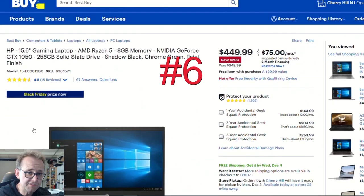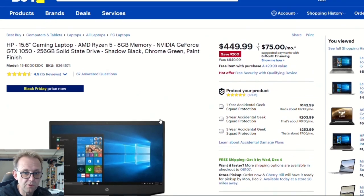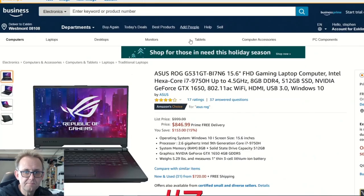Over to Best Buy, the HP 15.6-inch uses an AMD Ryzen 5 3550H — 4-core 8-thread, 2.1 to 3.7 GHz — coupled with a GTX 1050. For $450 that's pretty good. The 1050 is still more than capable for medium to high settings depending on the game and resolution. It has a green keyboard and has been reduced by about $200, so it's certainly worth checking out.